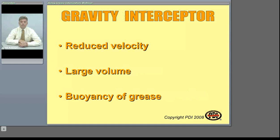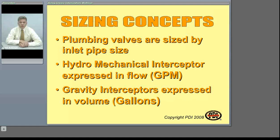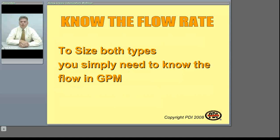With both types, proper sizing is important. In fact, it's the key to maintaining the grease removal efficiency of the interceptors. When we talk about sizing, if you're familiar with most plumbing products, sizing is most often on a plumbing product by the inlet or outlet pipe connection size. With grease interceptors, though, the sizing is not related to their inlet or outlet pipe size. The sizing terminology is different for the two types of interceptors, and the sizing starts with simply knowing the anticipated flow rate in GPM through the drainage system.